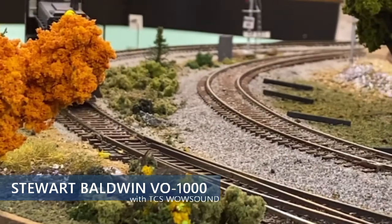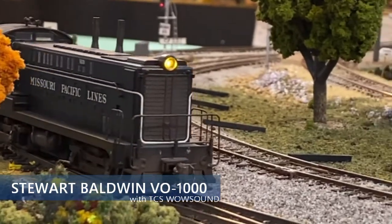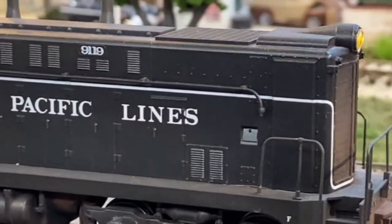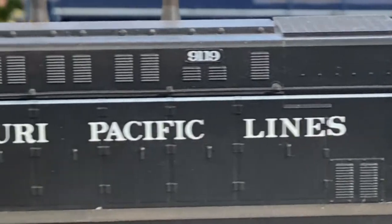In 1939 and December 1946, the Baldwin VO-1000, so named as it generated 1,000 horsepower, was the company's most popular diesel locomotive. Missouri Pacific and its subsidiaries owned a total of 14 VO-1000s.